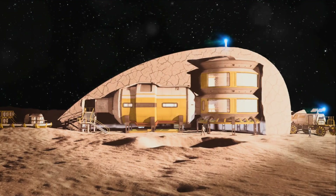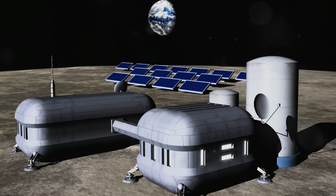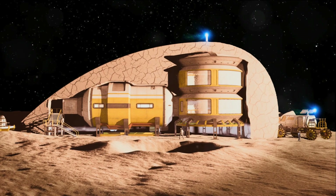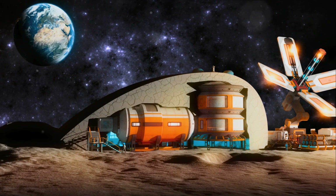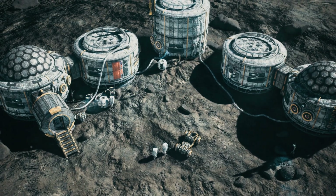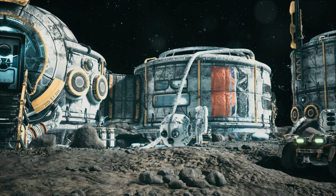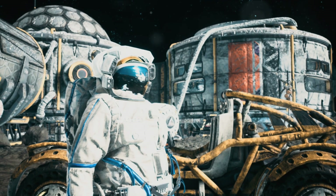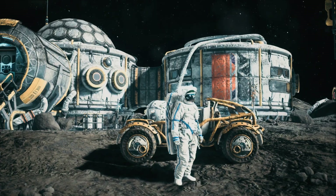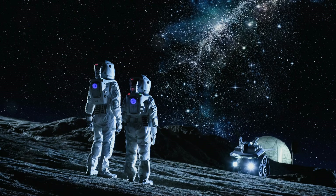To survive on the Moon, the first necessity would be a reliable shelter. The Moon's harsh conditions demand a habitat that can not only withstand extreme temperatures and radiation, but also provide a life-supporting environment for humans. Lunar bases, akin to modern-day apartments, would provide a comfortable living space with all the amenities needed for survival. They would need to be self-sustaining, recycling air and water, and potentially growing food, built with materials capable of shielding inhabitants from harmful radiation and temperature extremes.